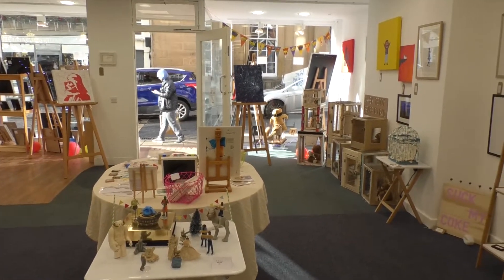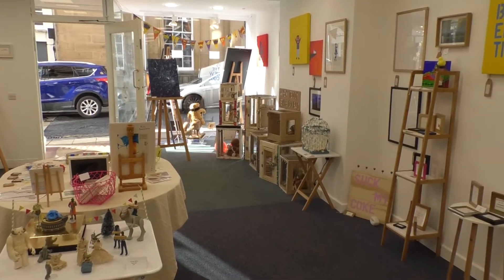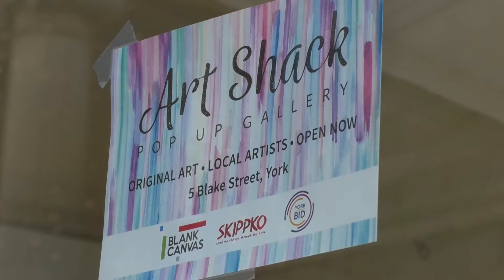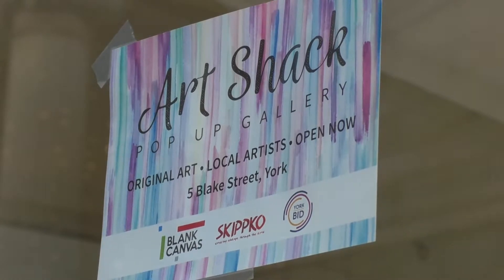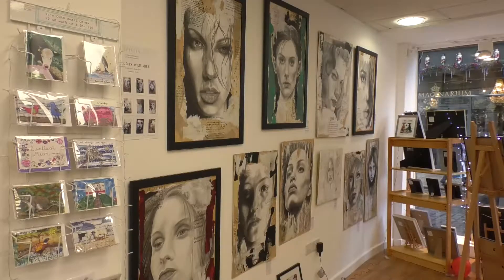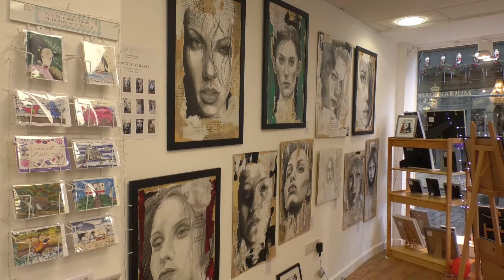So it's an established programme and really we've been working with York Bid. It provides artists with opportunity basically. It gives them workspace and when we're able to get exhibition spaces it gives them an outlet for the work.